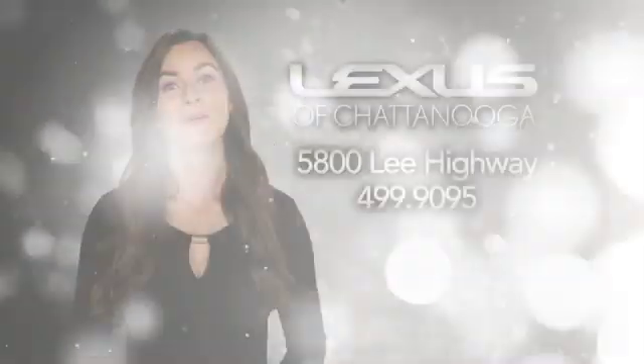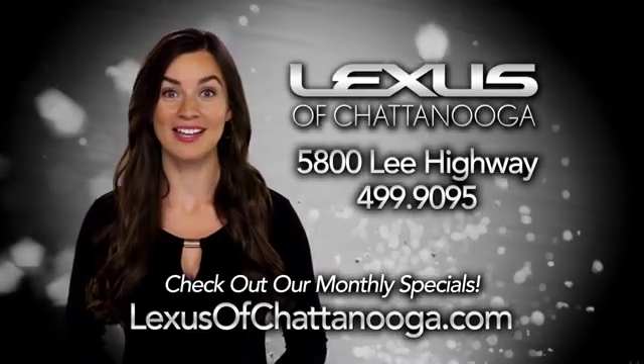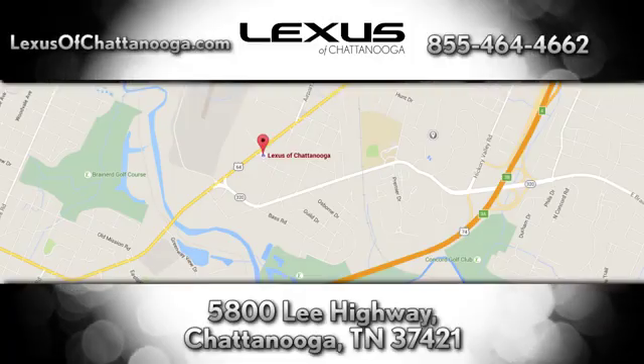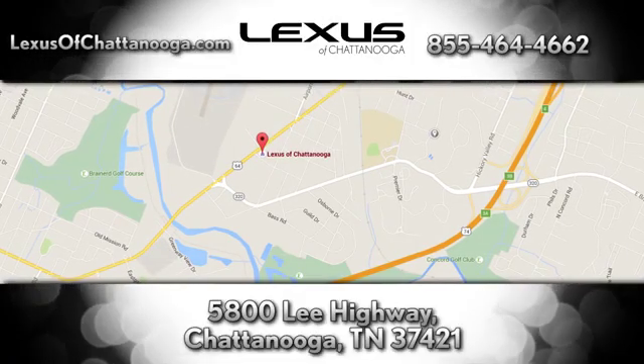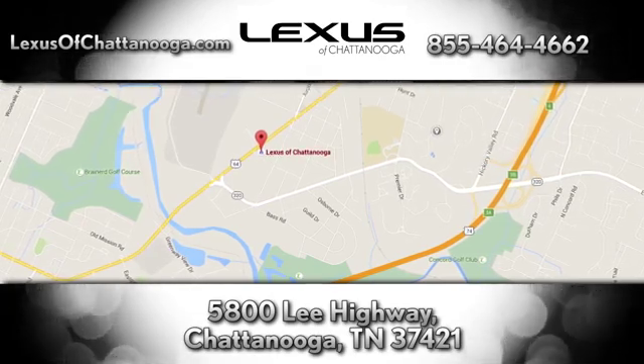Take it for a test drive today. Before you buy, check out the monthly specials at LexusofChattanooga.com. We're conveniently located next to the Chattanooga Airport at 5800 Lee Highway in Chattanooga.